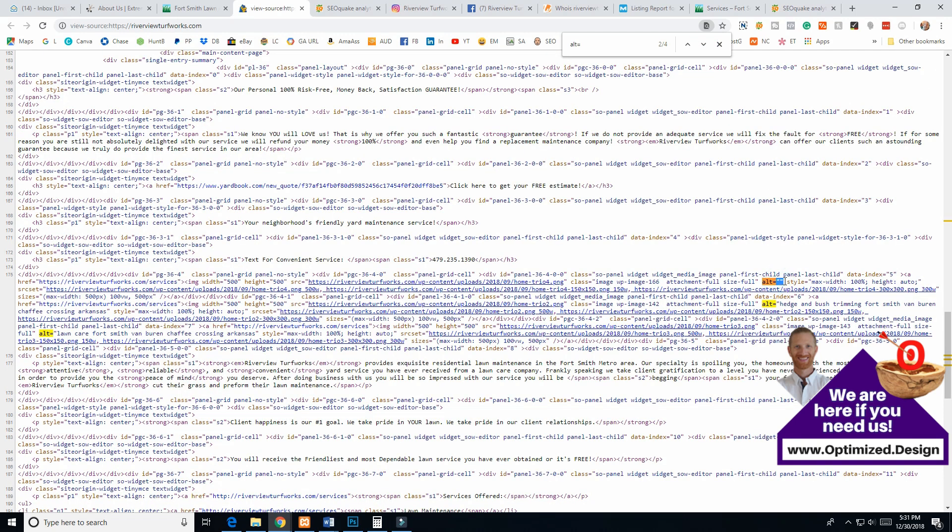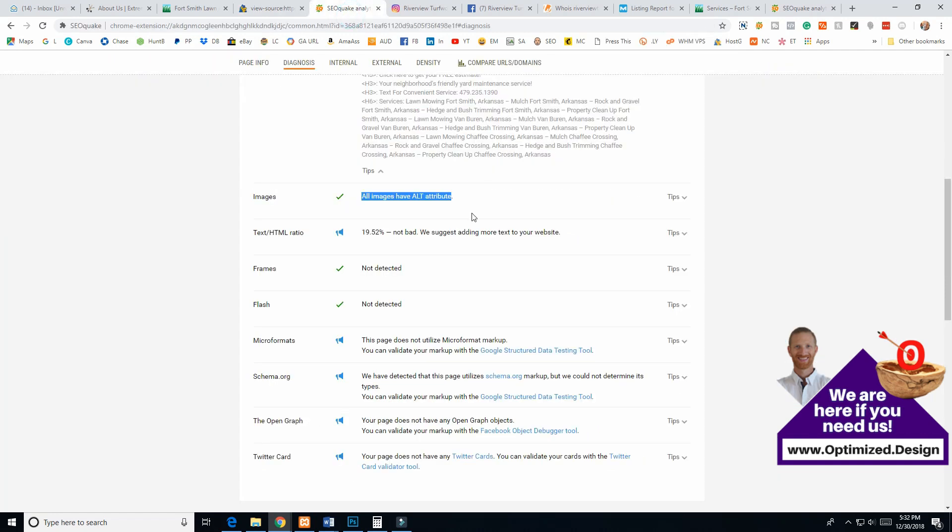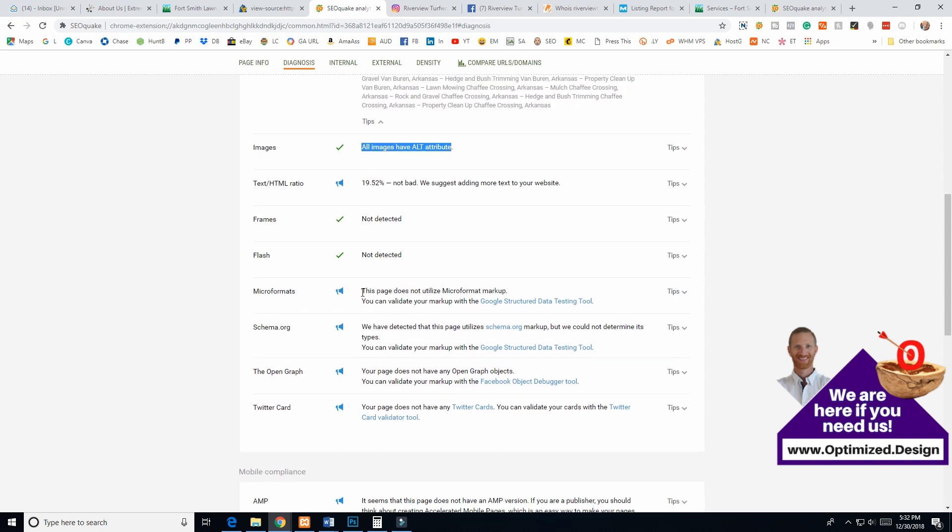There's a missing alt tag — just empty quotes — and then two more that are way too long, obviously just keyword stuffing with city names. That is the definition of keyword stuffing, and it's actually having a negative SEO effect because you're doing it wrong. That's the whole point of this video — to point these things out. I'm not saying you did a bad job; I've seen plenty of websites that look much much worse, but there are a lot of issues here.